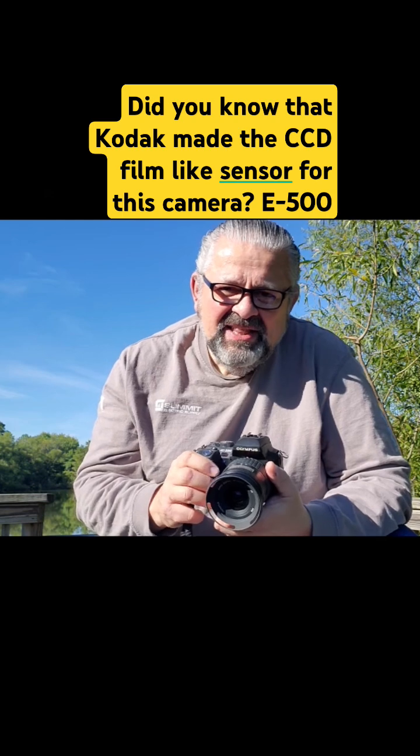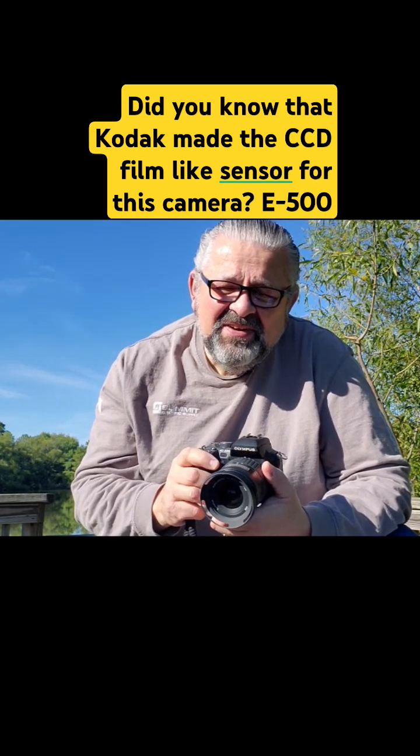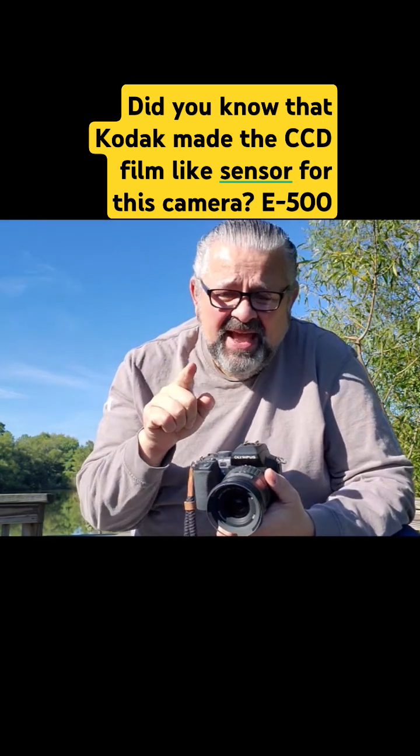Many of my colleagues say, 'Oh, you got the Kodachrome E500.' What are you talking about? That's what the photographs — even the JPEGs — look like.